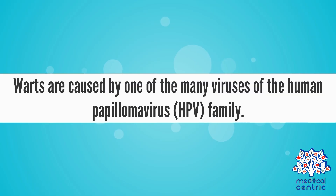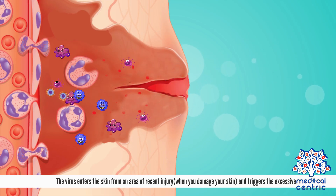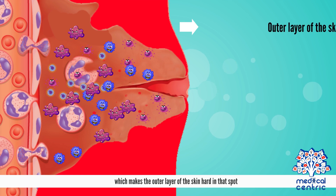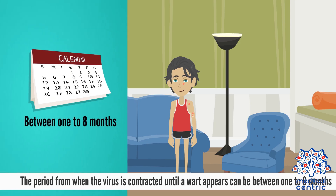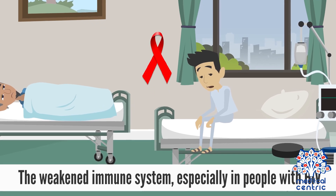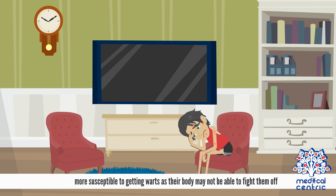Causes: Warts are caused by one of the many viruses of the human papillomavirus, or HPV, family. The virus enters the skin from an area of recent injury, like when you damage your skin, and triggers the excessive and quick growth of keratin, which makes the outer layer of the skin hard in that spot. The period from when the virus is contracted until a wart appears can be between one to eight months. A weakened immune system, especially in people with HIV or who are taking drugs for a condition such as psoriasis, makes them more susceptible to getting warts as their body may not be able to fight them off.